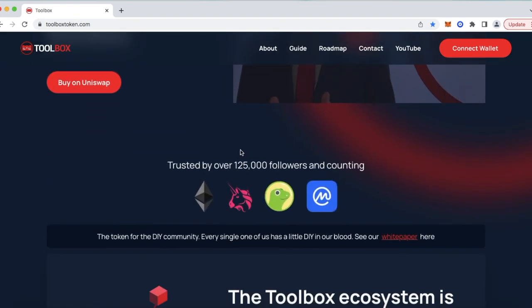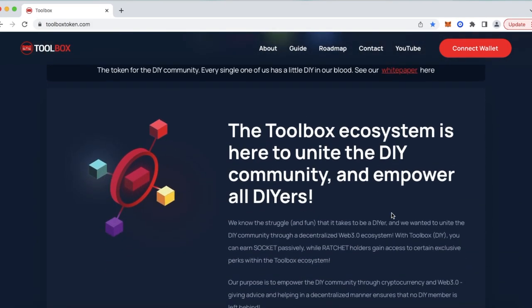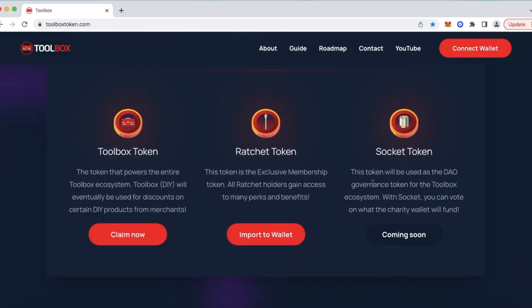Scrolling down — trusted by over 125,000 followers and counting, that's our YouTube channel. We've got even more than that right now, which is exciting, and we are very thankful for that. Below that, the token for the DIY community. Every single one of us has a little DIY in our blood. At the very end of that is our white paper. We've spent a lot of time and effort putting that together, so if you're curious about our project and ecosystem, definitely check out that white paper. Scrolling down, there's additional information to read.